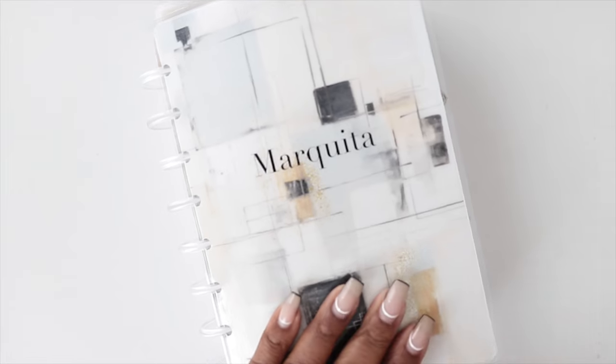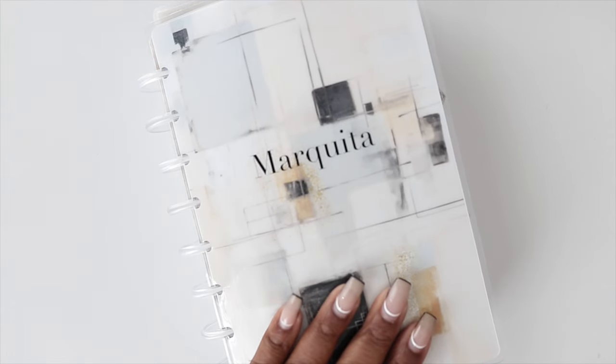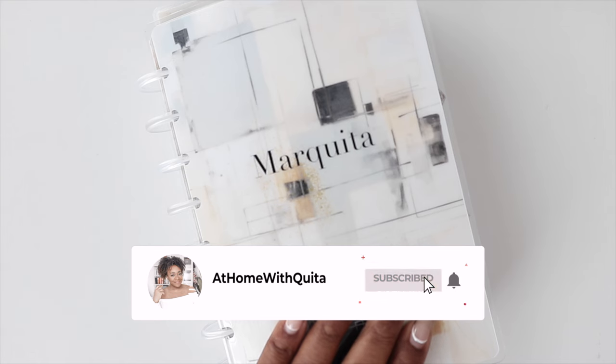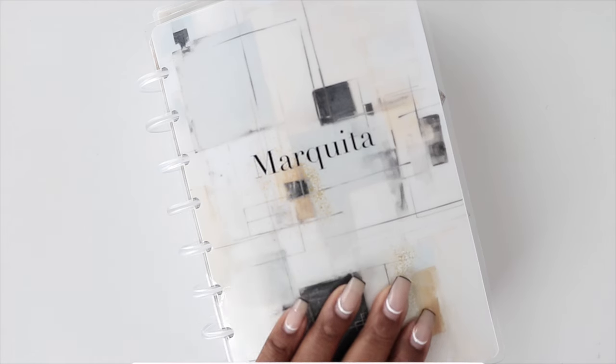Hey, what's up, guys? Welcome back to my channel, and thanks for joining me for another video. This is Marquita from At Home With Keaton. I share tips on how to plan a balanced life, so if you're new here, I hope you'll consider subscribing. Today's video is going to be all about 30 things to track in the monthly spread of your planner.